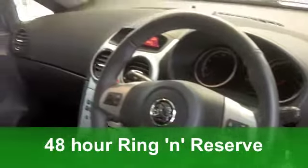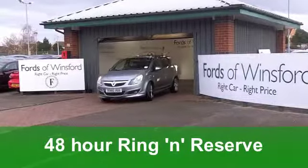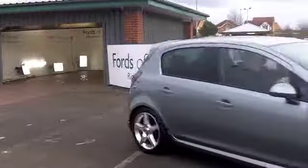You have to say it does look very smart with its silver paintwork, and inside it won't disappoint either. The cloth seats are really comfortable and it's a nice place to be behind that steering wheel.